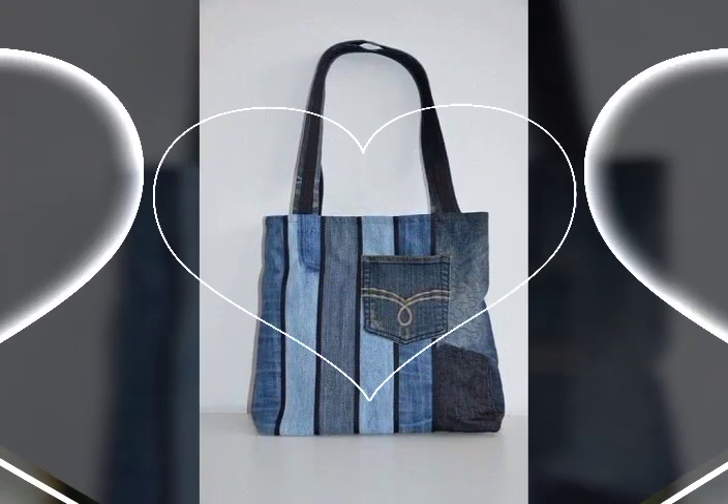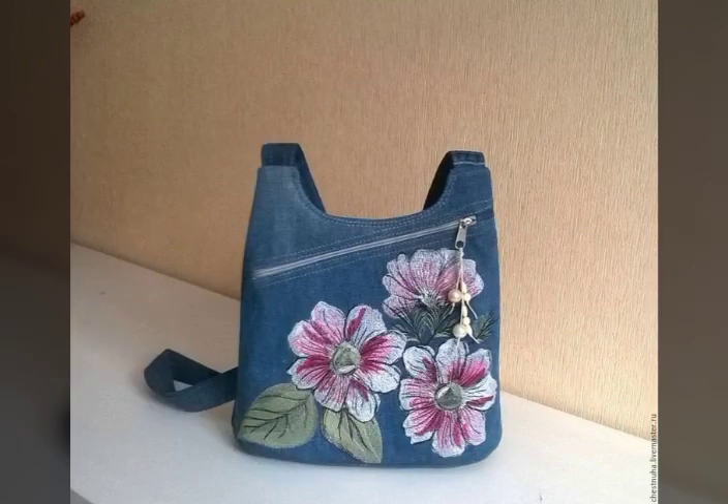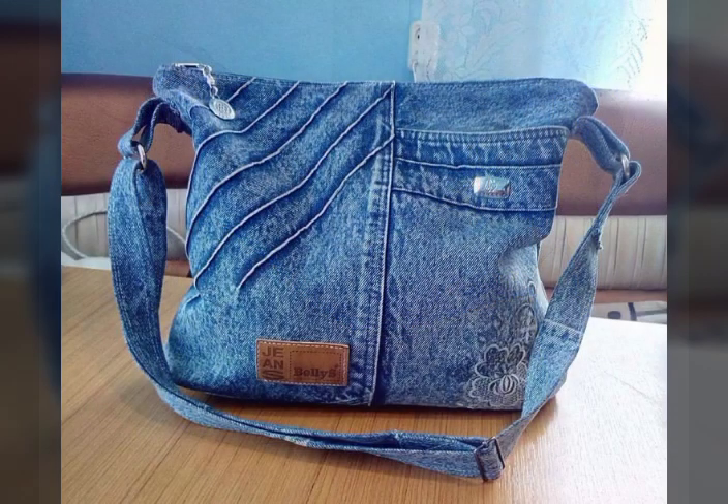Bismillahirrahmanirrahim, assalamu alaikum, welcome back to my YouTube channel. In this video I will provide you one of the best and stylish amazing denim shoulder handbags ideas. Denim shoulder handbags collection — I hope you like these ideas videos.